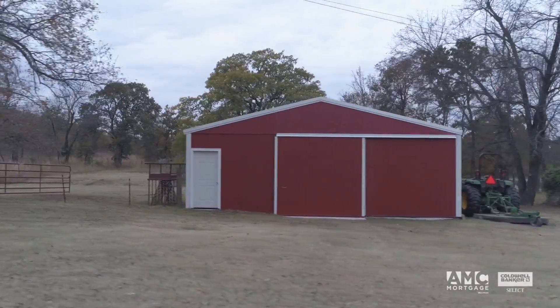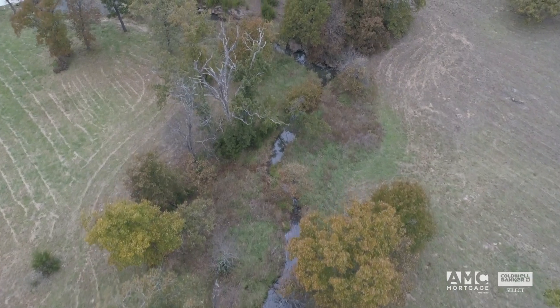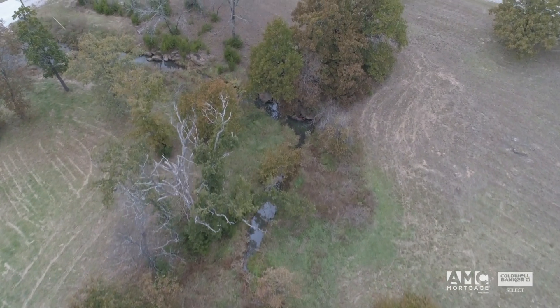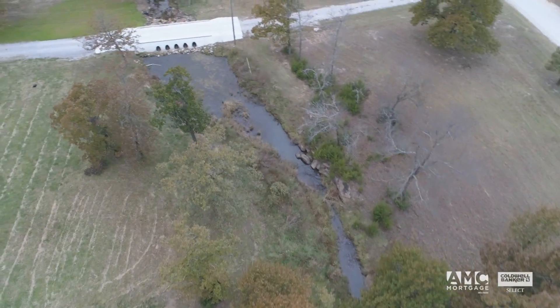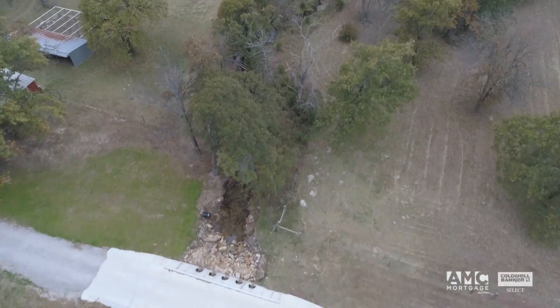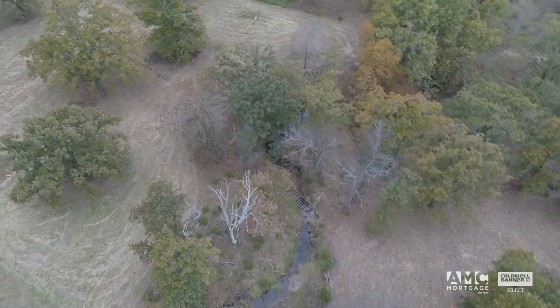Behind the barn is a few acres of pasture land that is fenced for horses, with mature trees and a natural water source providing water for horses or livestock throughout most of the year. This property is truly an ideal mix of open pasture and wooded areas with a pond to call your own.